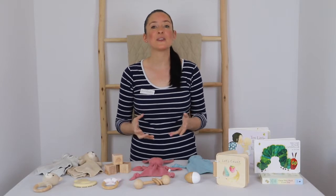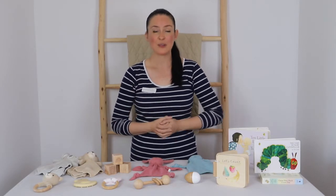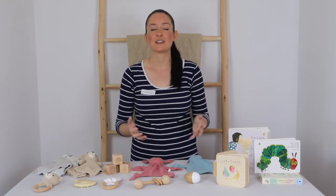Today I'll be taking you through some of the best toys for babies to help them explore the world around them through colour, shape, texture and sound.